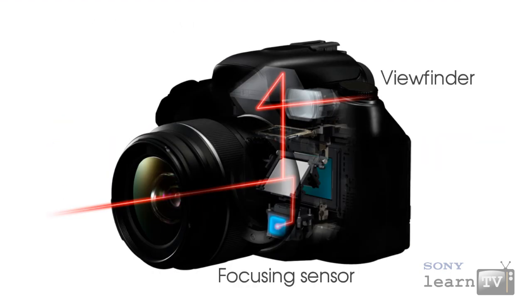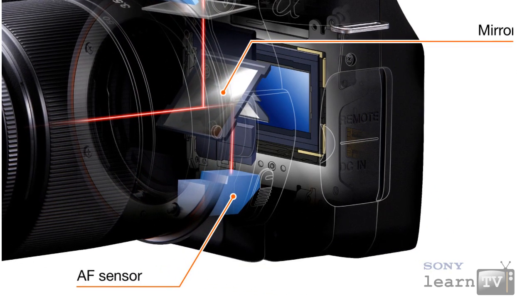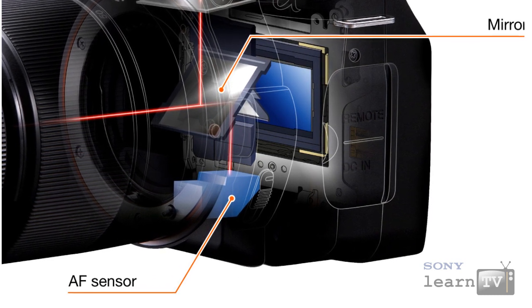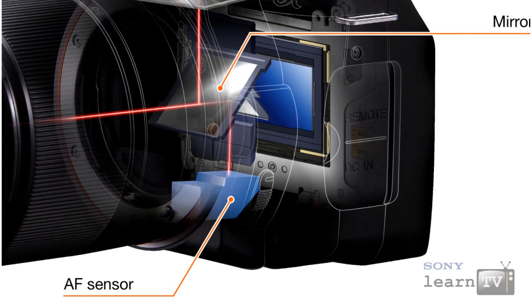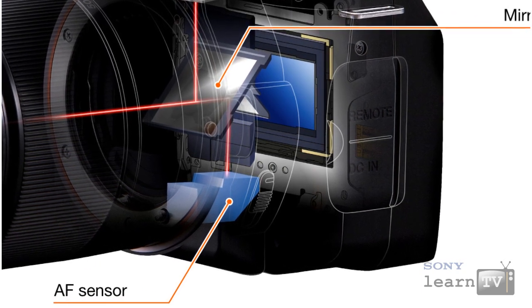The disadvantage of phase detection is that the image needs to be directed to both the focusing sensors and to your eye or to the camera sensor, so it's much more complex mechanically. In fact, many digital SLRs achieve this by making a small section of the reflex mirror semi-transparent and adding another tiny mirror to direct the image both up and down simultaneously.